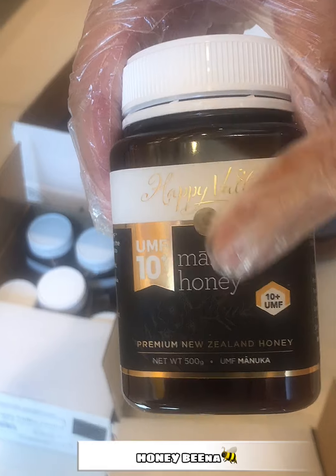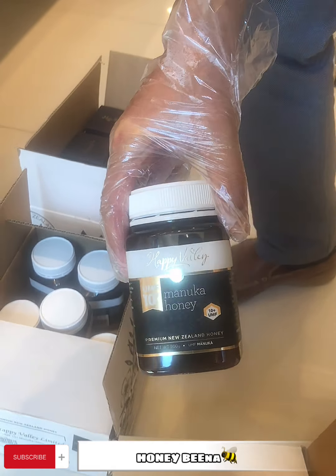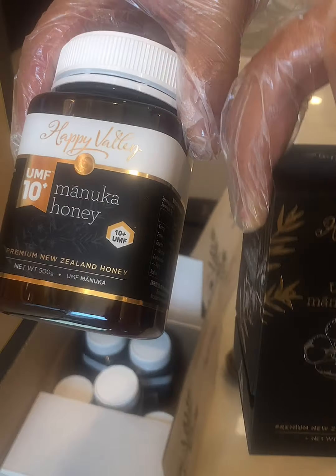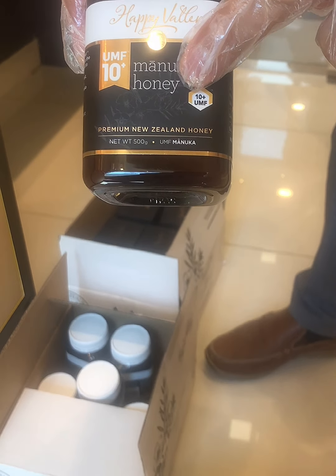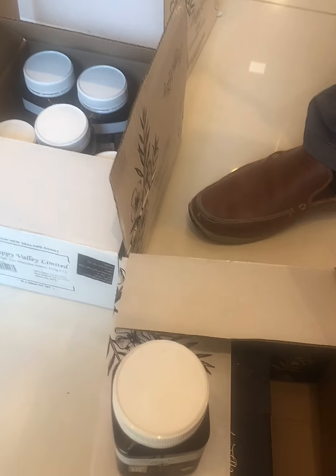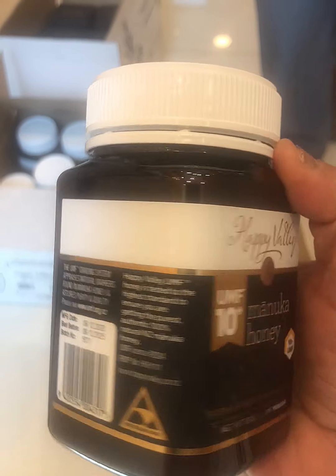Looking at some Manuka honey products here — this one is UMF 15, this one is UMF 10. You need to know the meaning of each of these different numbers, as they indicate different grades. You will understand what these numbers are all about from what we explain here.